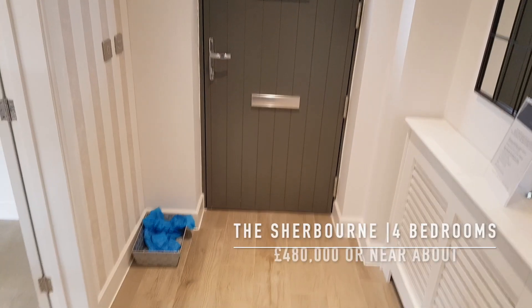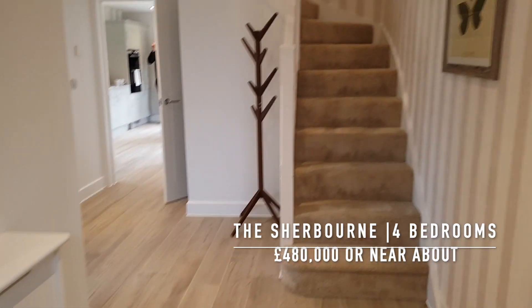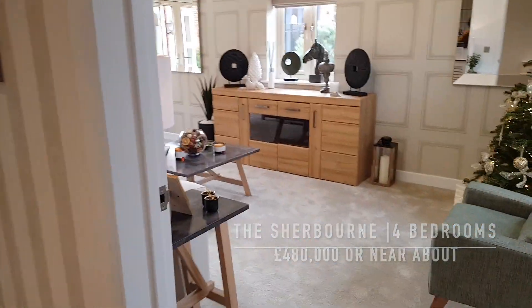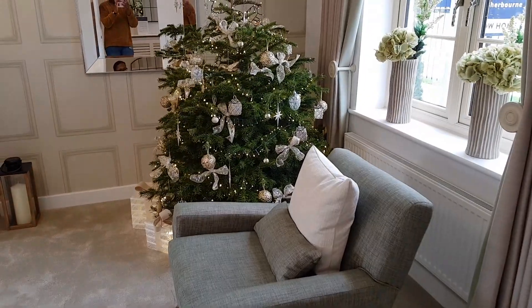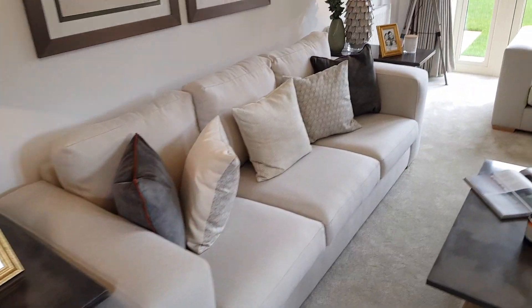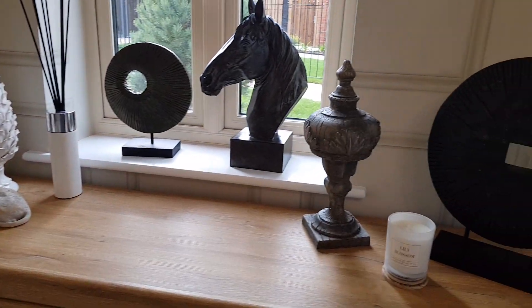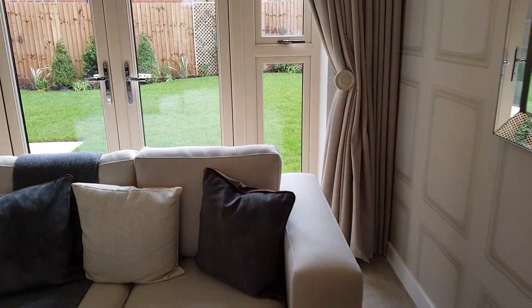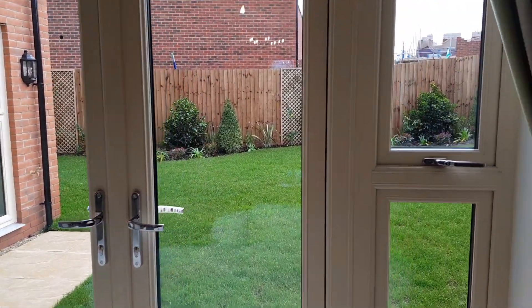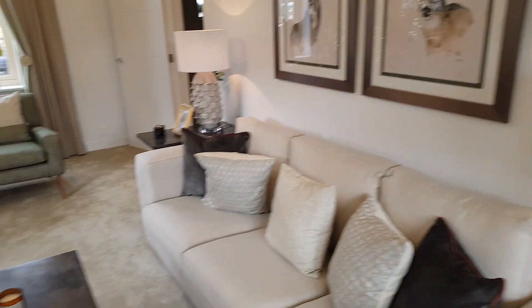This next property I'm in is called the Shelburne. It's currently on the market for about £480,000, if I'm not mistaken. I showed you guys the beautiful hallway, and now we're going into the main living space. They had it all decorated for Christmas — really nice. I love how they staged this property; it shows you the potential and function. The amount of windows brings in a lot of natural light, and there are French doors leading out to the garden, plus another set of French doors in the kitchen.